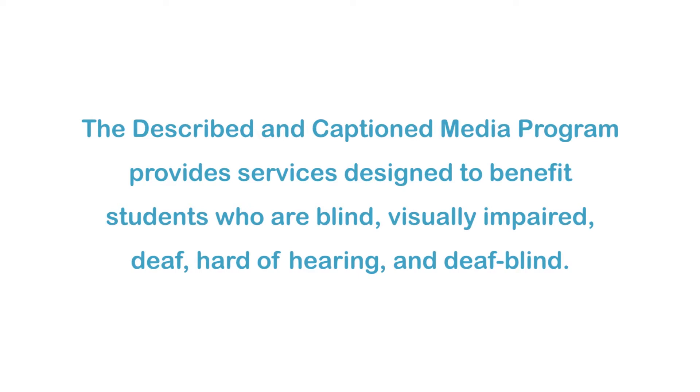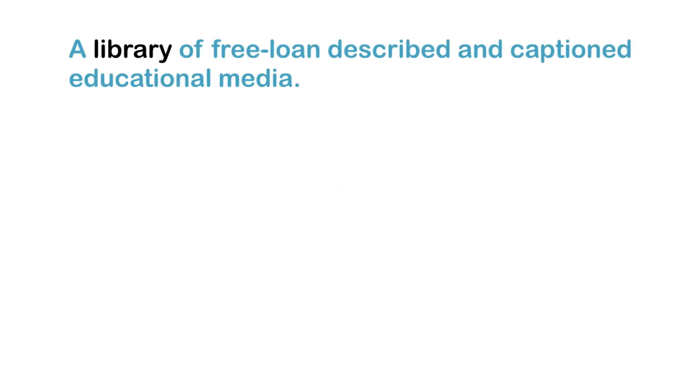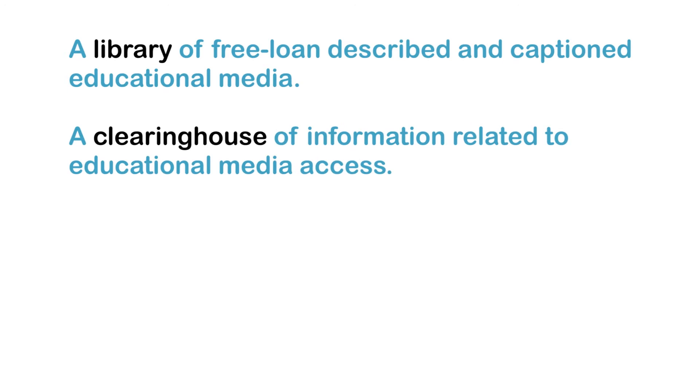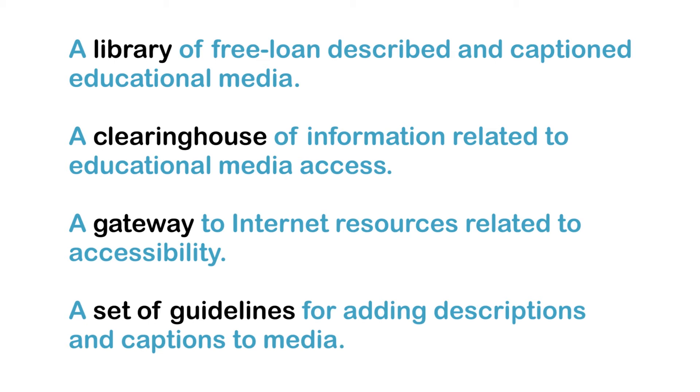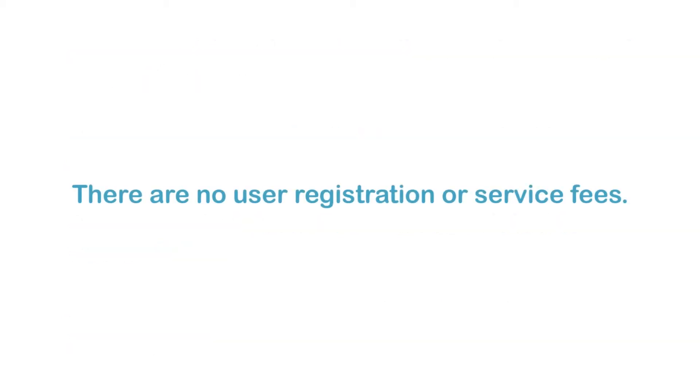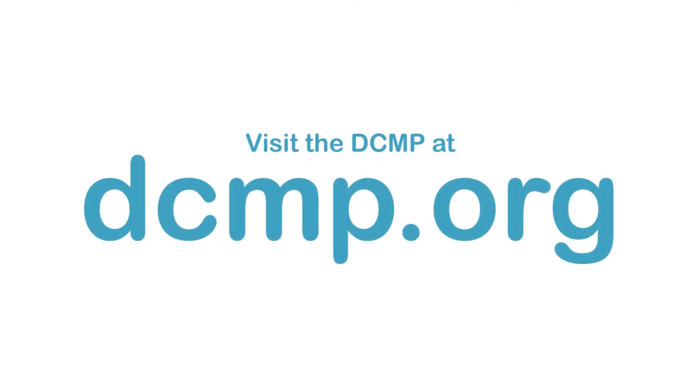The Described in Caption Media Program provides services designed to benefit students who are blind, visually impaired, deaf, hard of hearing, and deafblind. These services include a library of free loan described and captioned educational media, a clearinghouse of information related to educational media access, a gateway to Internet resources related to accessibility, and a set of guidelines for adding descriptions and captions to media. There are no user registration or service fees. Visit the DCMP at dcmp.org.